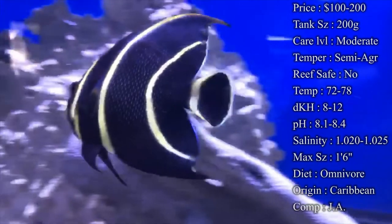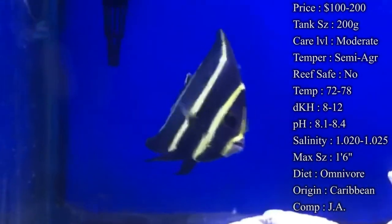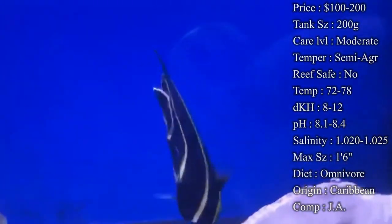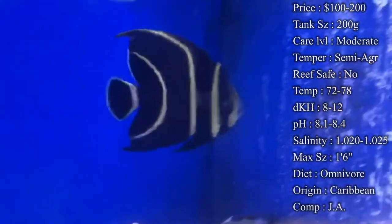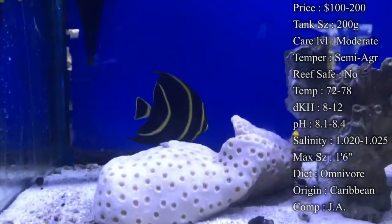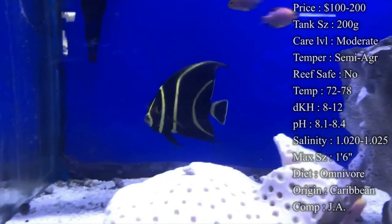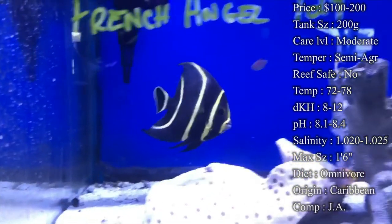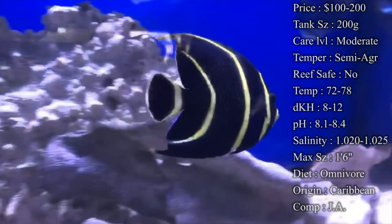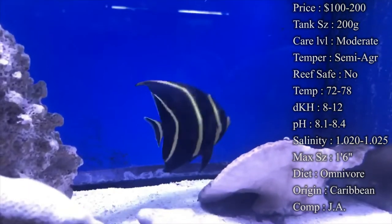Diet — they are an omnivore. You definitely want to make sure you're feeding plenty of algae. I always like to mention whenever people get tangs and angels, you want to feed algae on a daily basis because they need it in their system — it keeps them really healthy and keeps them away from diseases like ich and flukes. Sea Veggies has a dry seaweed I really like; you can cut it into little squares and put it on a clip inside the tank so he can nip at it throughout the day. Also, natural hair algae or any green algae growing in the tank — they will love it and pick at it. On the flip side, when you feed your other fish meaty foods like mysis shrimp and brine shrimp, this guy is going to eat that as well. But definitely make sure you have that algae in there to keep them healthy.